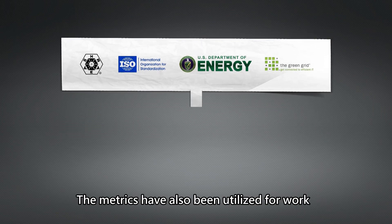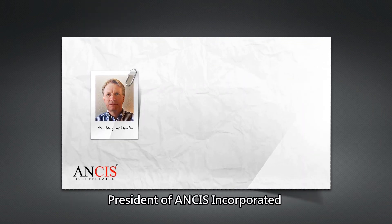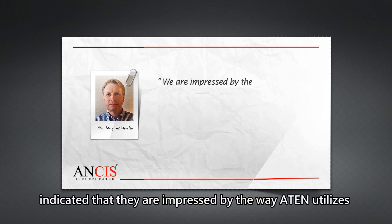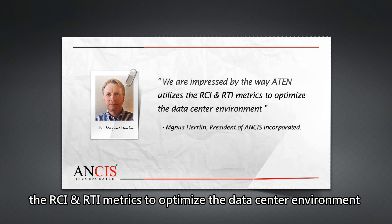The metrics have also been utilized for work by a number of industry leaders, including ATEN. Dr. Magnus Herlin, President of ANSYS Inc., indicated that they are impressed by the way ATEN utilizes the RCI and RTI metrics to optimize the data center environment.